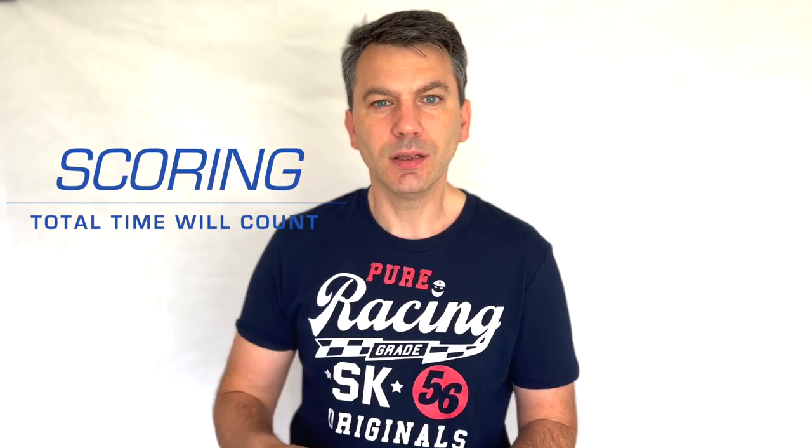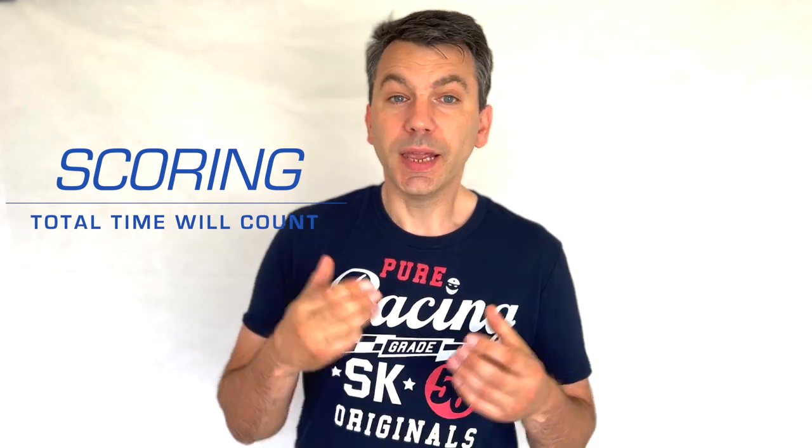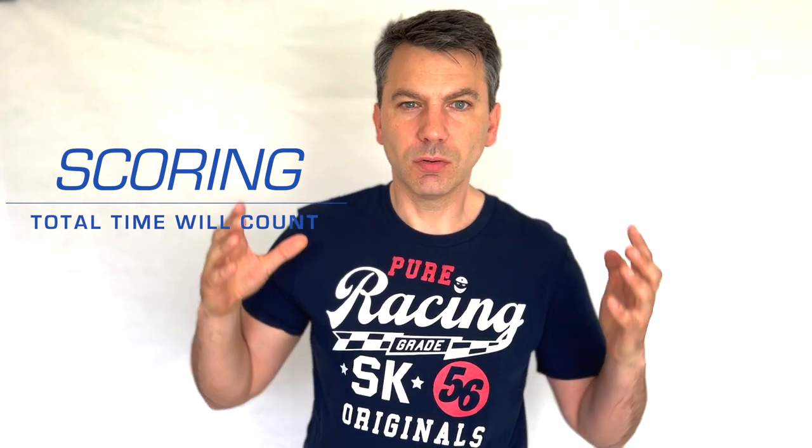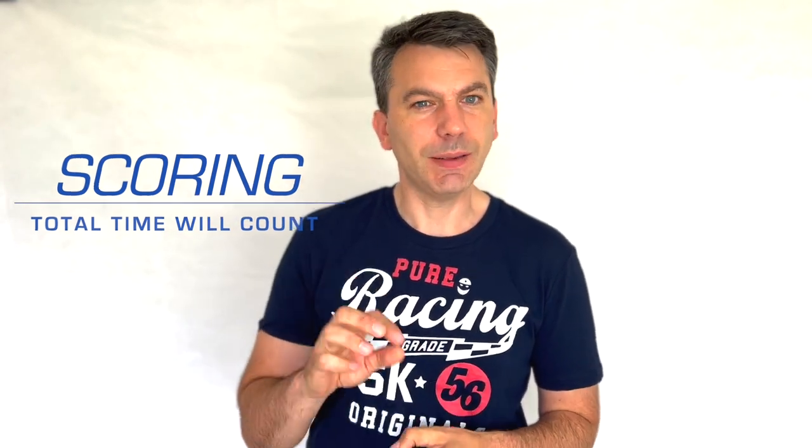The total time will count. However well you do in each round, we'll add up your total time. At the end, you'll be awarded prizes. Each round we'll offer some aces based on your time and finish position, but the overall results will be SKD prizes. Except for the winner, who will also get aces prizes.